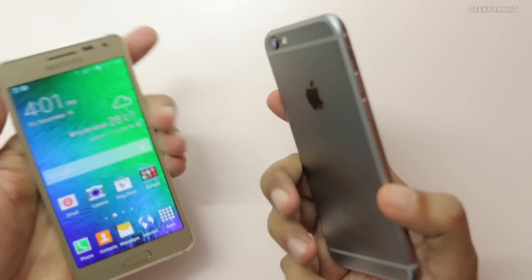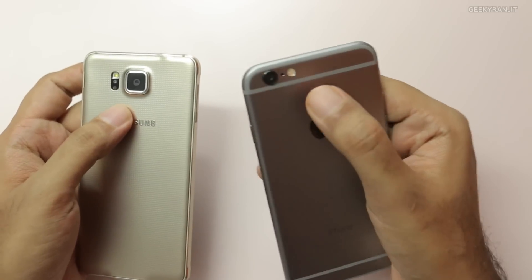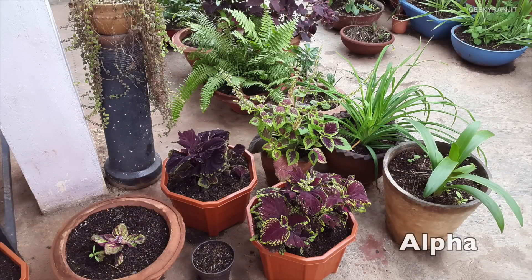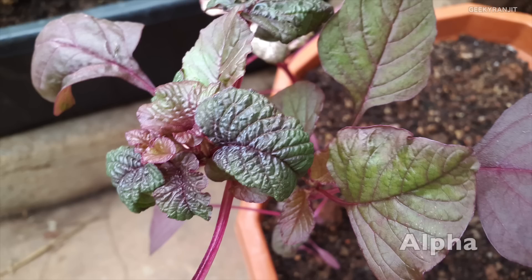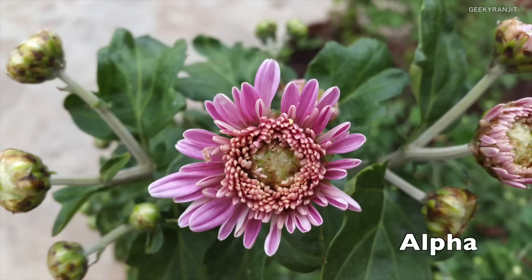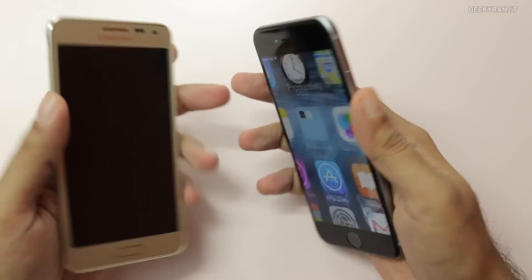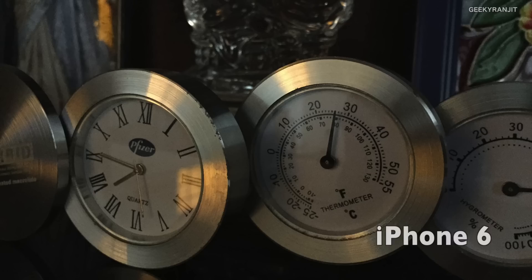Moving to the camera — this gets really interesting. The iPhone 6 has an 8 megapixel camera with a dual-tone LED flash, whereas the Alpha has a 12 megapixel camera with a single LED flash. I've taken a lot of sample shots with both devices. Both do pretty well in outdoor lighting conditions. But when it comes to indoor lighting and artificial lighting, definitely the iPhone 6 did better.